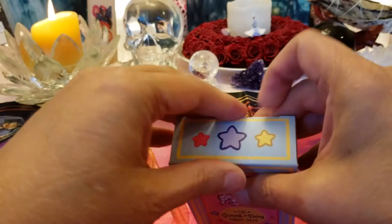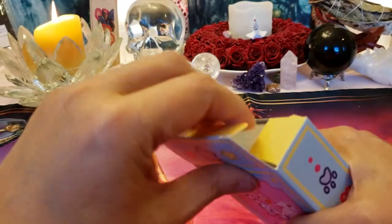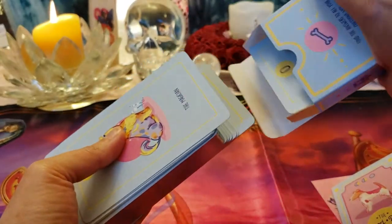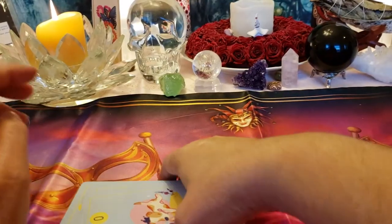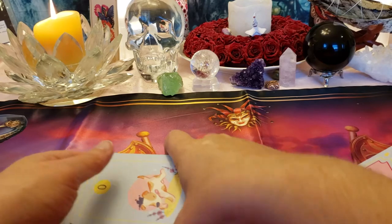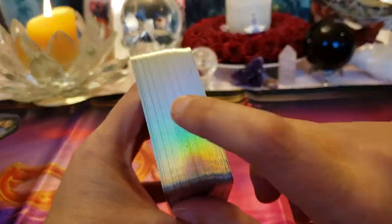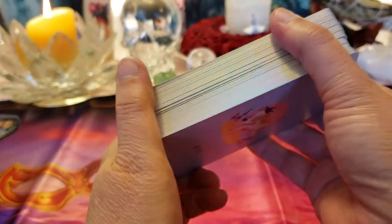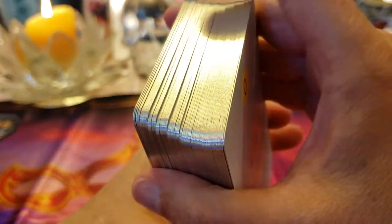I'm having such a hard time opening this — oh, I'm getting it! That was a hard one. I opened it and didn't rip the tuck box, and I got the one with the beautiful silver gilding — I don't think that's holographic, just silver.